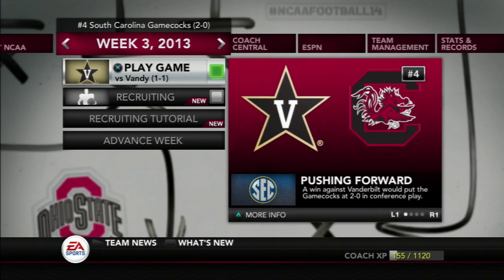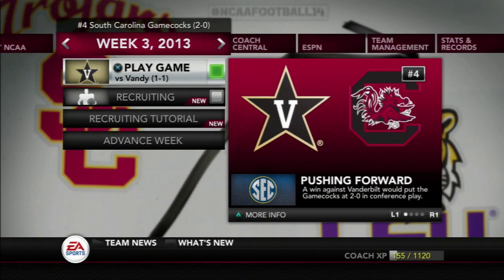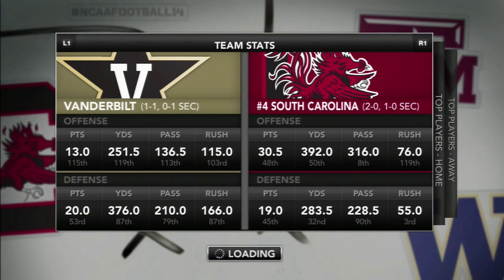We're here at Week 3 with your South Carolina Gamecocks Dynasty. Week 2 was a strong matchup within top-10 teams, with South Carolina pushing through against SEC opponent Georgia. This week we go back to Williams-Brice Stadium in Columbia, South Carolina, to take on the 1-1 Vanderbilt Commodores. Before we get into the match, let's look at the top players as well as the stats on the season so far for each team.